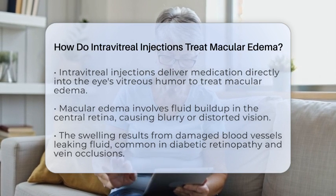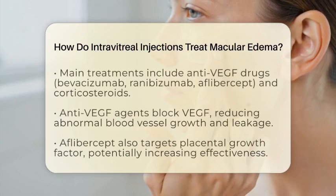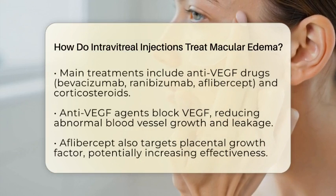When the macula swells, your vision can become blurry or distorted, and if left untreated, it might lead to permanent vision loss.